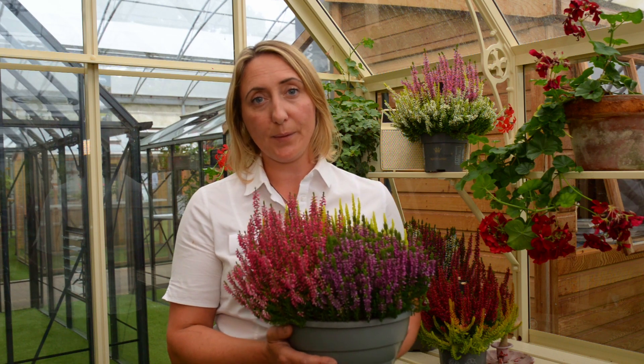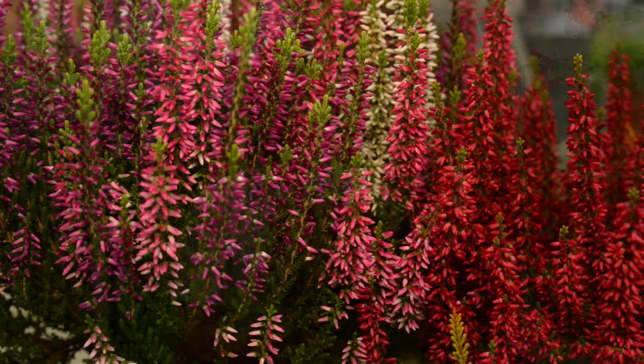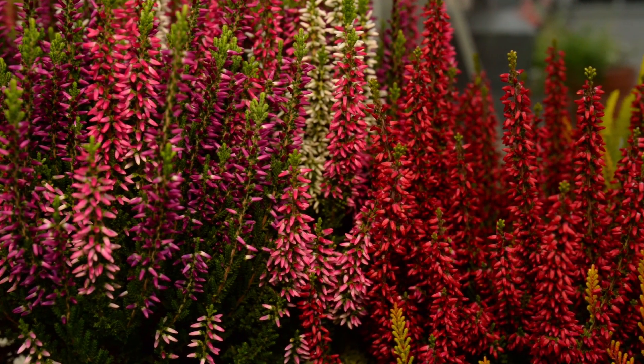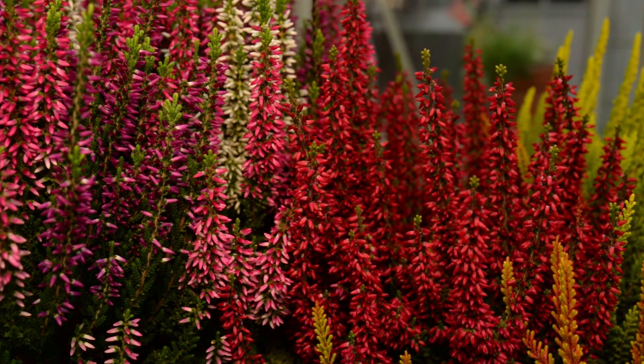Calluna are hardy evergreen shrubs growing to around 10 to 15 centimetres. They produce masses of flowers from late summer through to autumn in a wide range of colours, mostly pinks and whites and purples.